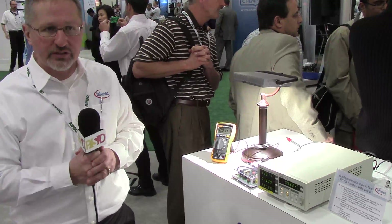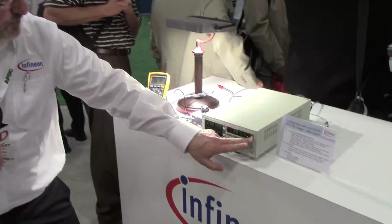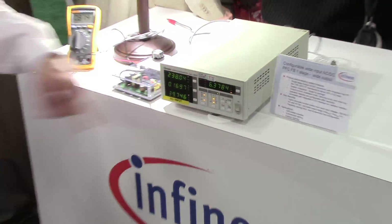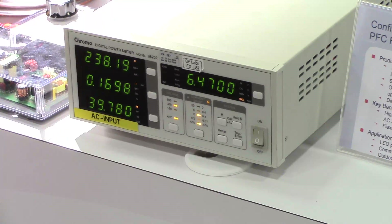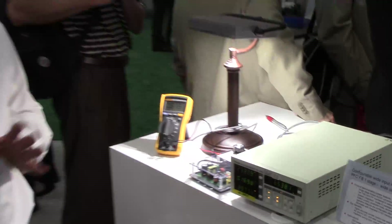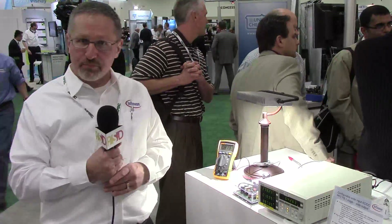The other key feature is that it has very low THD. I can change the display here to THD, and you see that we're in the 6% range for THD, which is also state-of-the-art for designs. But those features you can achieve with a standard PFC controller.